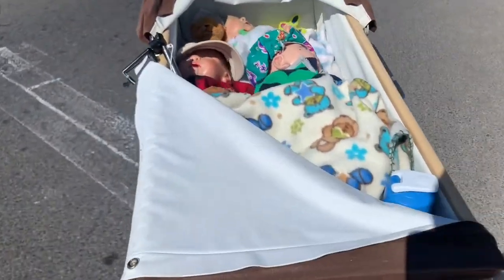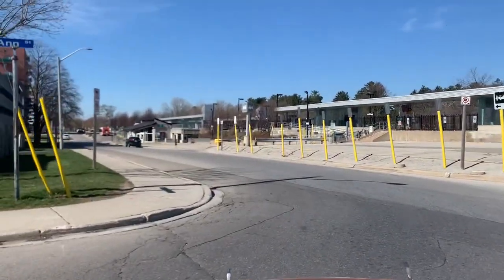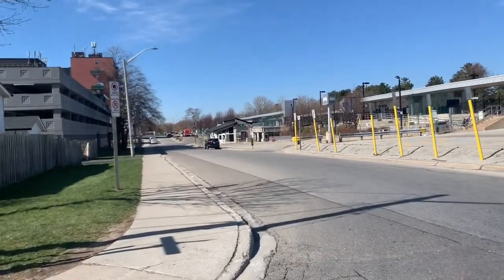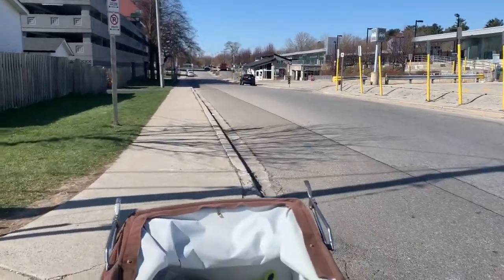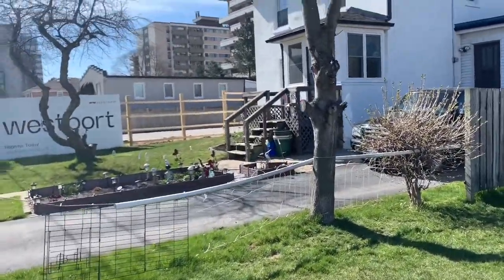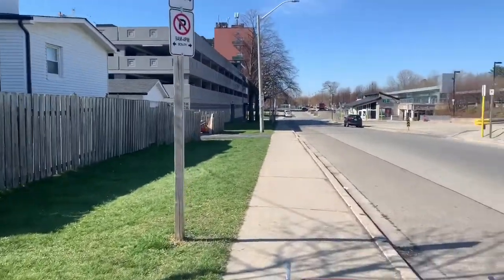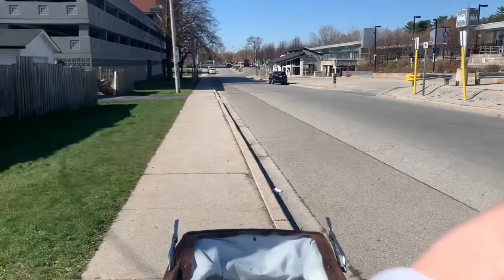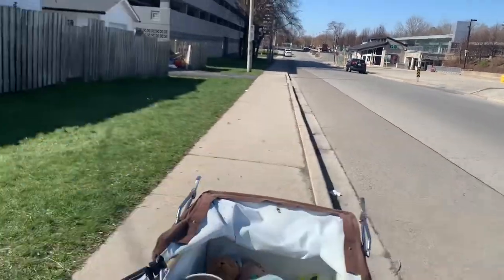Ready guys? All right, there we go. We haven't been this way in a long time. Isn't that cute? That's so cute. Oh, there's like flies — they're driving me nuts.